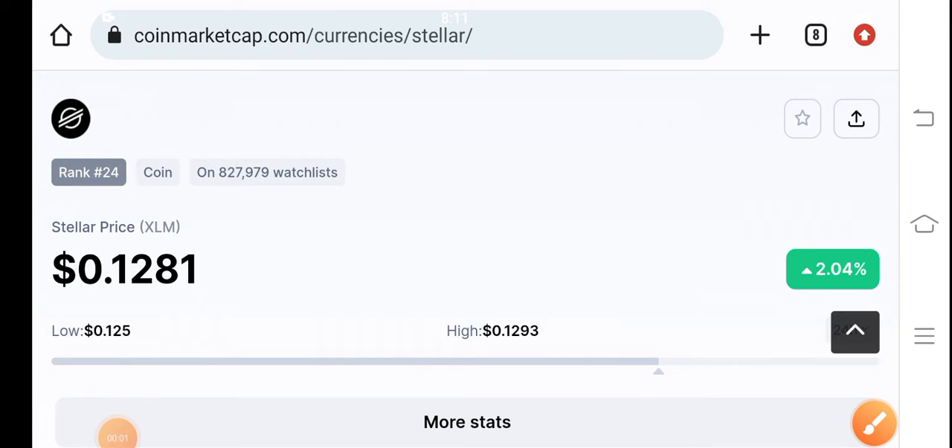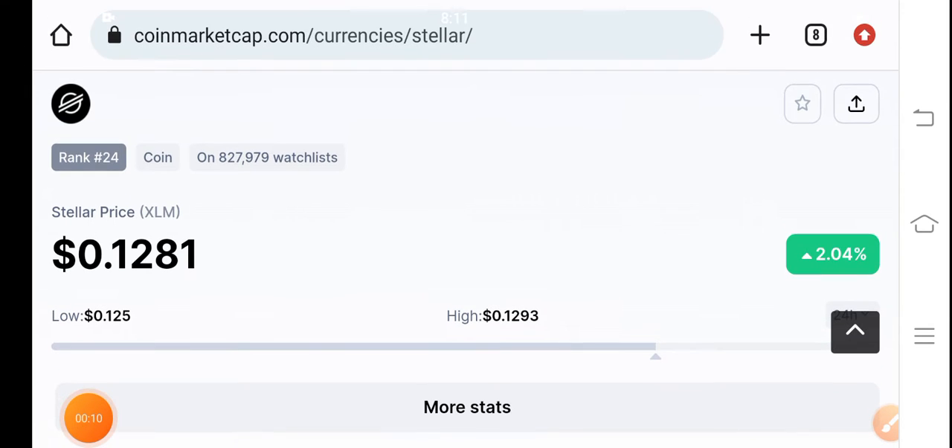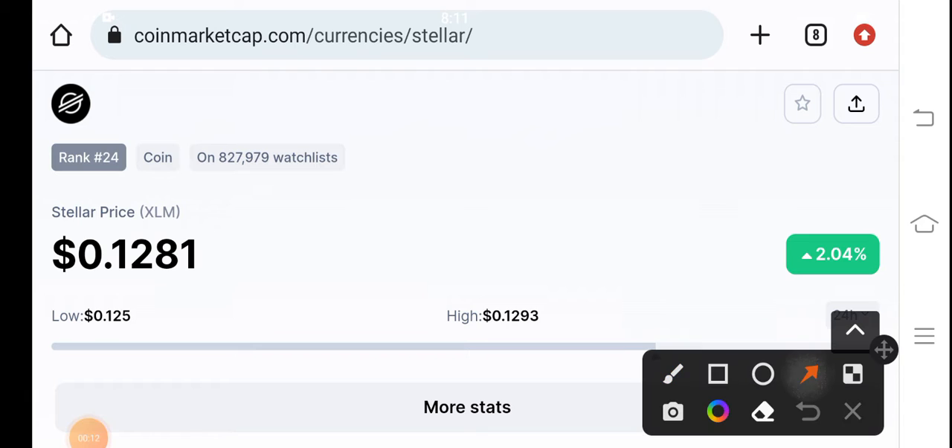What's up Stellar XLM coin holders! Welcome back to another latest price prediction video about Stellar XLM coin. XLM coin is now pumping in the market, up 2.04 percent in the last 24 hours.